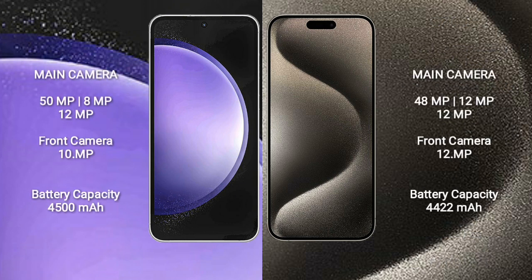Samsung Galaxy S23 FE features a real triple camera setup: 50MP plus 8MP plus 12MP, and a 10MP front camera.